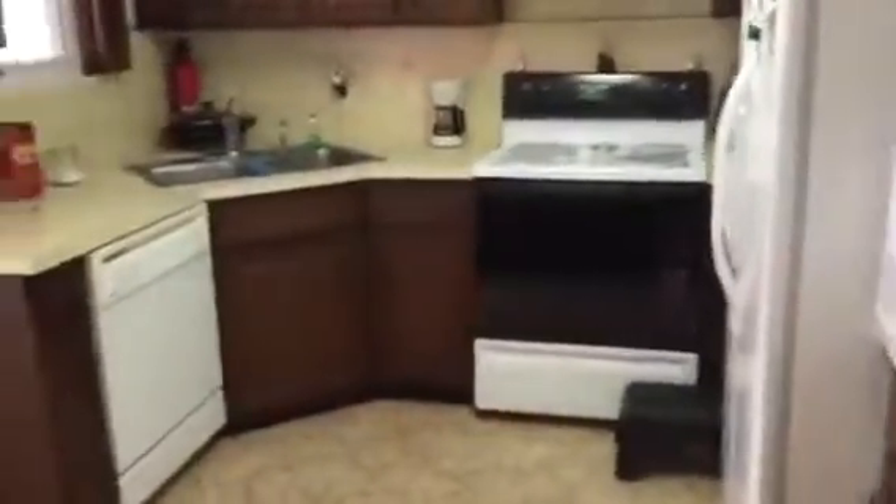Dining area is over here off the kitchen. You have a bar separating the dining area from the kitchen. That side-by-side fridge is going to be going with the owner, but there will be another fridge in there, of course.